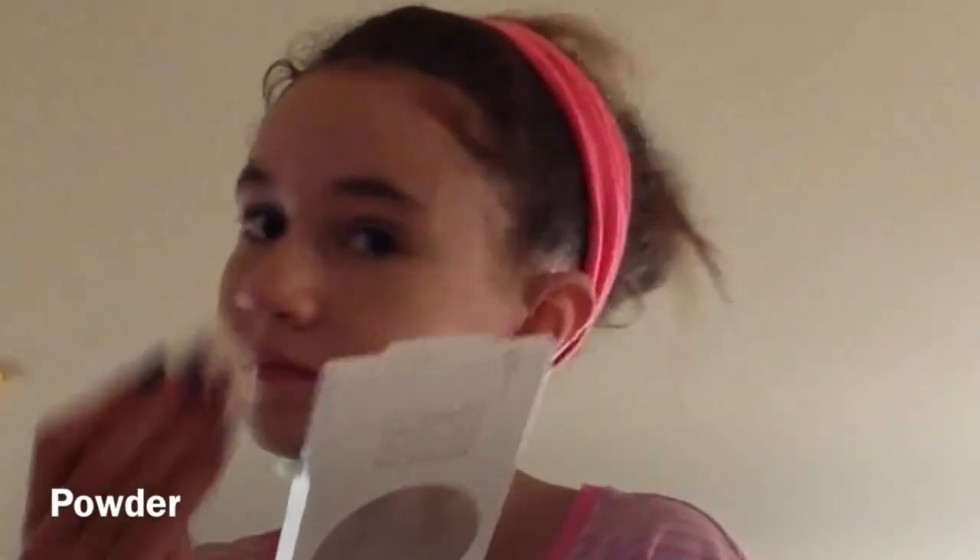Next, I'm just taking a powder and the little brush that came with the powder and I'm just applying this all over my face to set the foundation and the concealer.